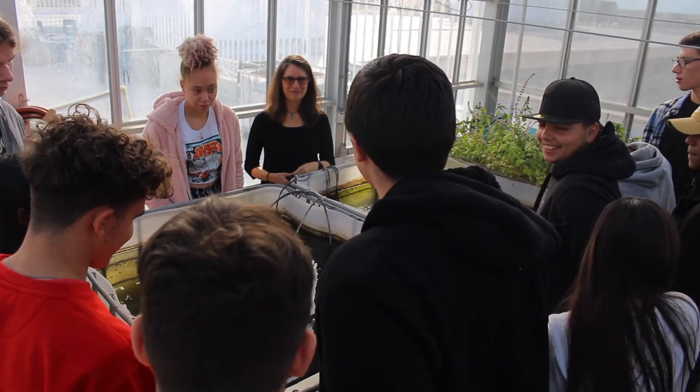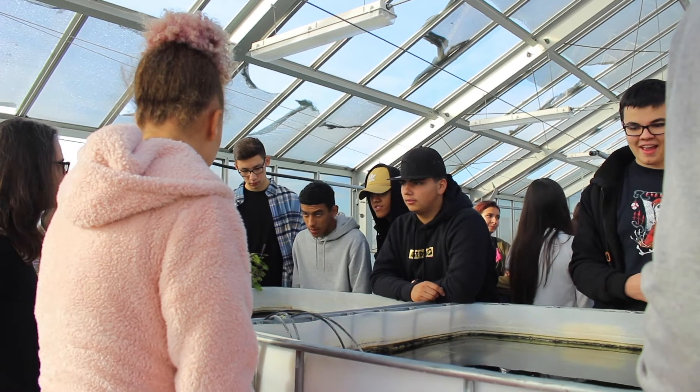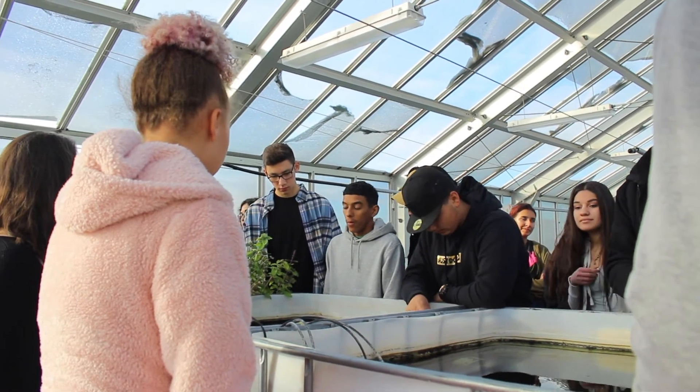A special project that students really get involved in is the aquarium project, where you get to keep your own ecosystem. You set it up and maintain it, and learn all about the components in it.